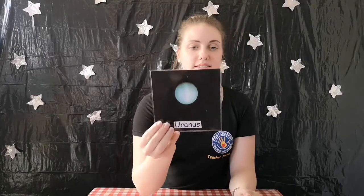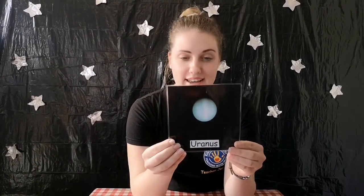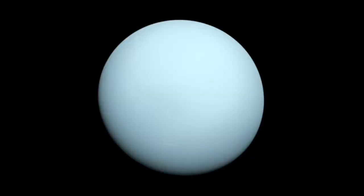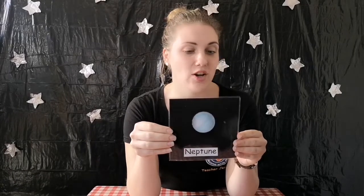Our next planet is called Uranus, and Uranus is a cold ball of green color. Our next planet is called Neptune, which is also a gassy planet. Neptune is a near twin planet of Uranus.